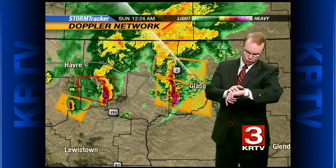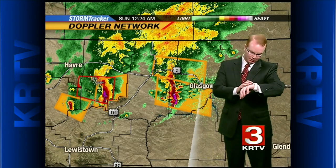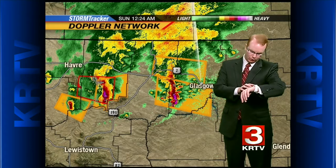Crews are out patrolling right now, but it does not sound like they're going to be able to do a full assessment of the damage until tomorrow morning when the sun comes up. It sounds like a lot of folks may be without power throughout the night and through much of the day on Sunday, because while crews are working to restore power, they also cannot be out in the severe weather.